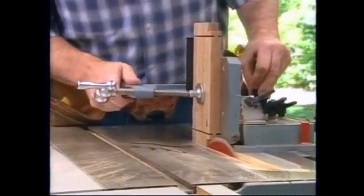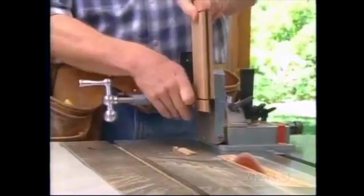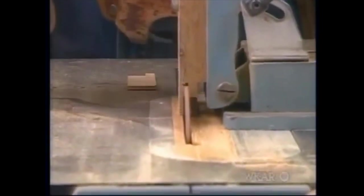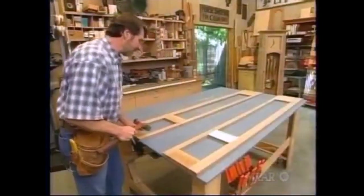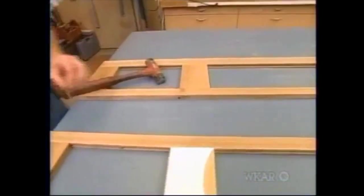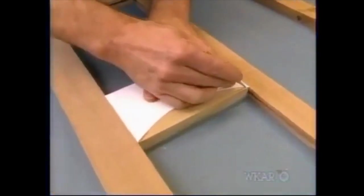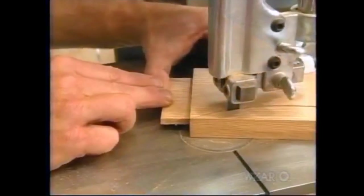Now I've installed my tenoning jig in the miter gauge slot of the saw, and that allows me to safely hold these pieces in a vertical position while I make the cheek cuts. I always like to do a dry fit at this stage to make sure all the joints line up properly — and that looks good on both panels. Now here I have a little cardboard template to lay out the arch in the mid rail, and I'll cut that over at the bandsaw.